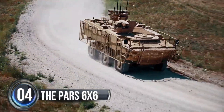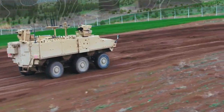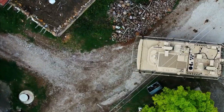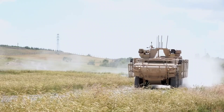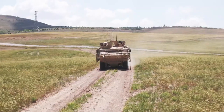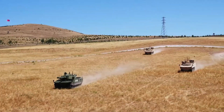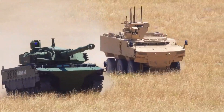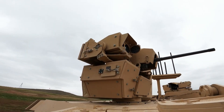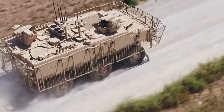Number four: The PAS 6x6. Introducing the ultimate in CBR and reconnaissance vehicles — the PAS 6x6 from Turkish firm FNSS Savunma Sistemleri. Based on their tried and tested PAS 6x6 armored combat vehicle platform, this beast is designed to take on the most hazardous and dangerous environments imaginable. With a wheel configuration of 6x6 and measuring in at a whopping 7 meters in length, the PAS 6x6 CBR and reconnaissance vehicle can accommodate a standard crew of four.